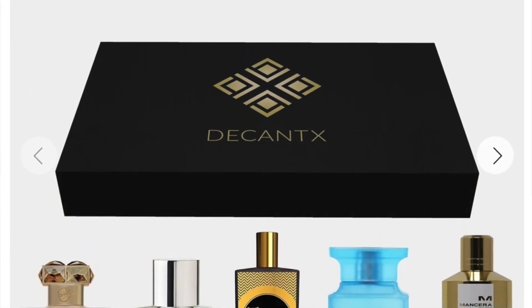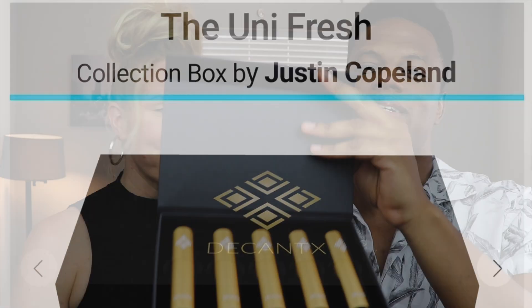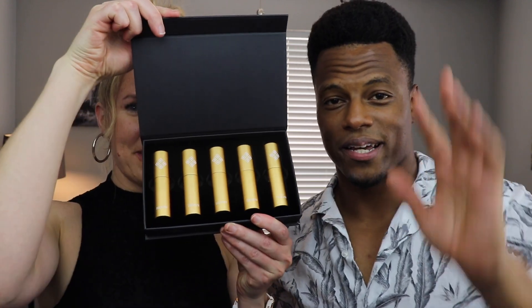The final box is also a special one because we collaborated together on this. We're calling it Unifresh — as you can probably tell from the name, it is intended to be a collection of unisex fragrances that anyone could wear, across a variety of occasions, seasons, and moods. And we love the gold color on this one.